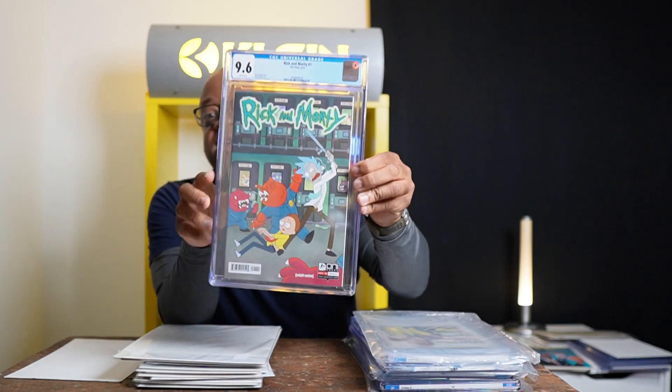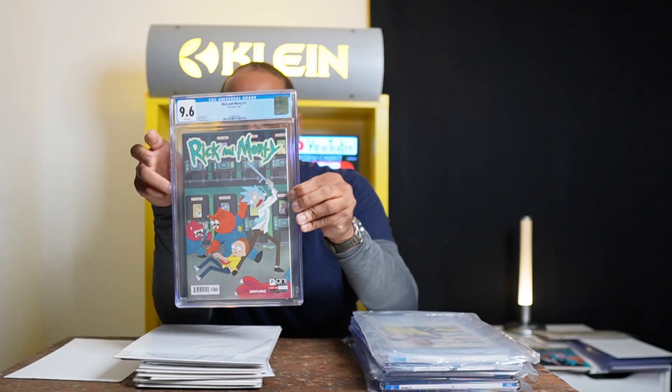Now on to the slabs. I got some new slabs — here's Rick and Morty #1 CGC 9.6. Rick and Morty are iconic cartoon characters and I think this is a book worth having.